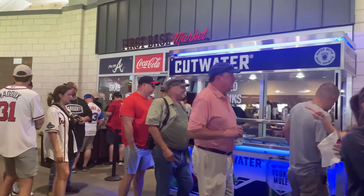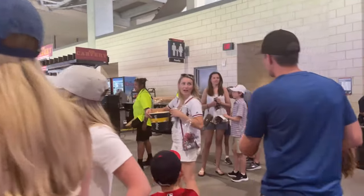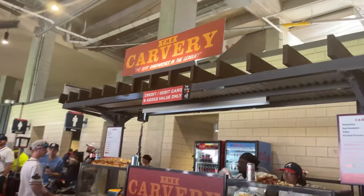The alcohol is flowing everywhere. There are plenty of restrooms in this stadium, and the best sandwiches in the league — the Carvery.